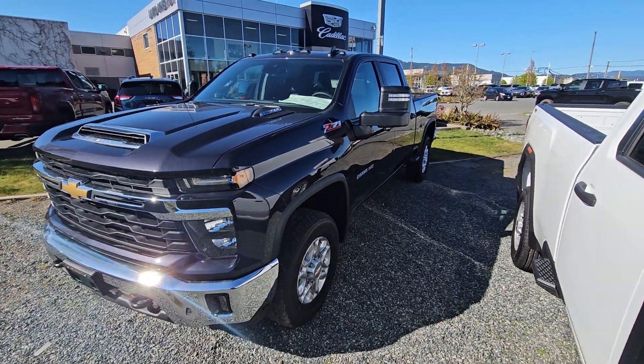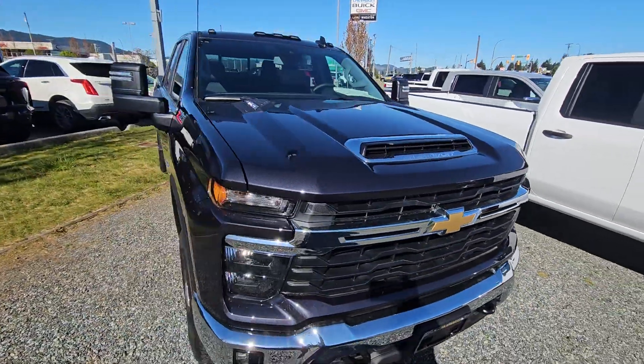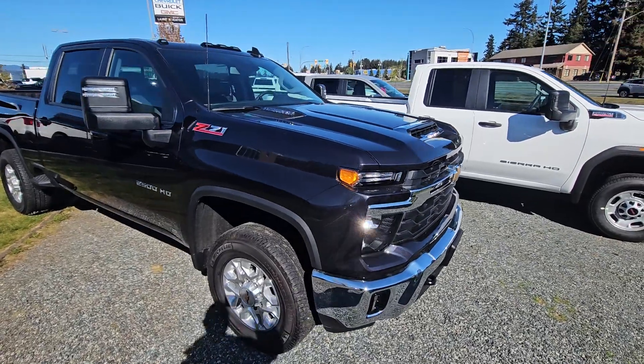Hey, Steve here from Laird Wheaton. I'm just standing here with this 2024 LTZ71 Duramax. I'm just going to take a quick walk around the vehicle, step inside, and show you the inside design and condition.